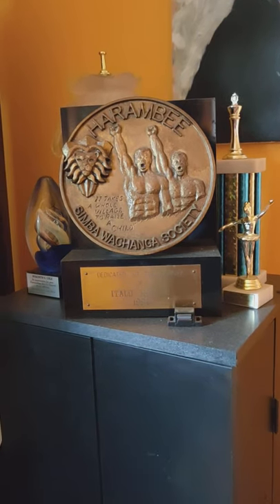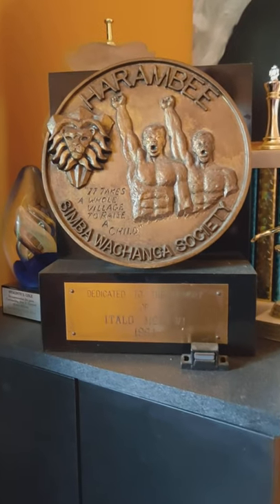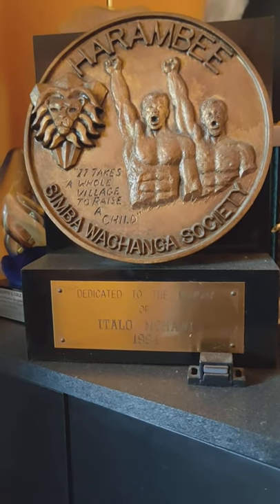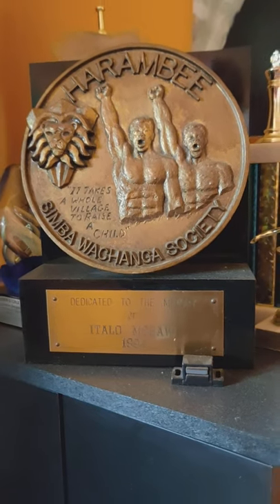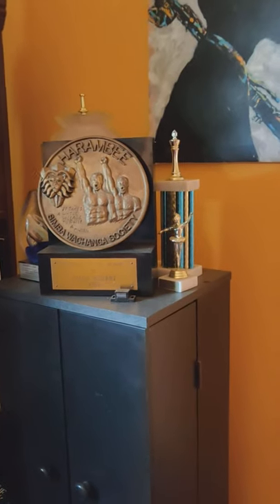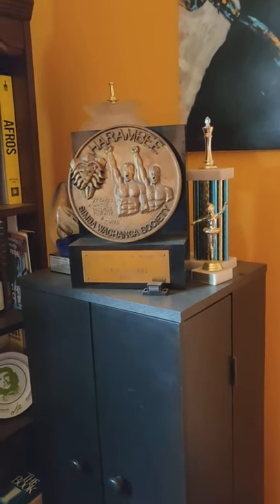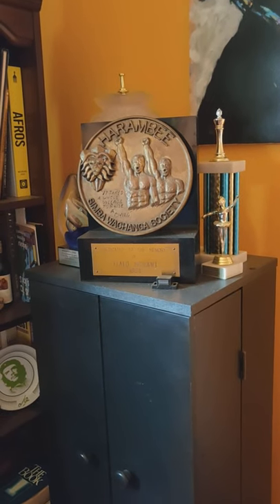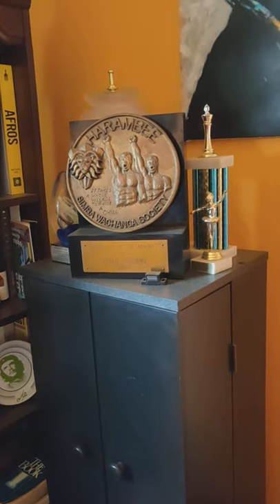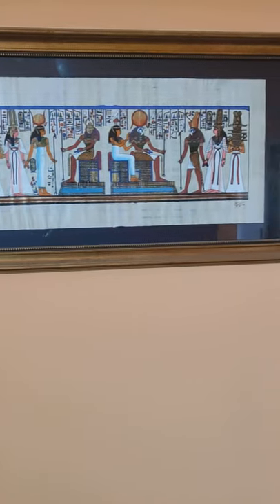You've got some award here. This is an award for my son, Italo M. Chaui. They had the Simba Wachanga Society and they gave him an award. The Simba is like lion — Wachanga means young lion.